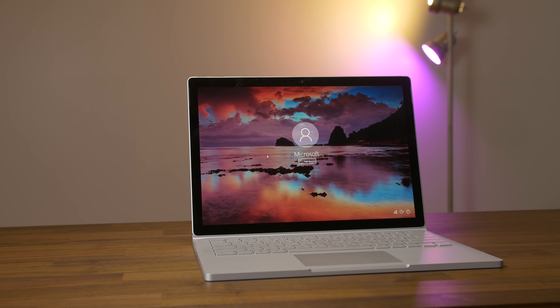Now if the Surface Book is too expensive, I'd take a look at the Dell XPS 2-in-1 — that's also a great option. And if that's too expensive, I'd take a look at the HP Spectre X360 with the Intel AMD GPU.